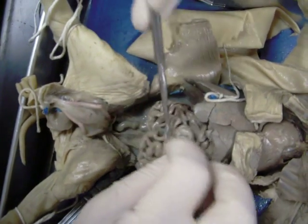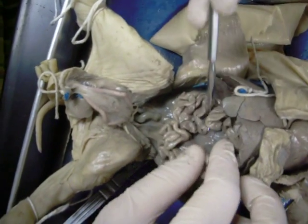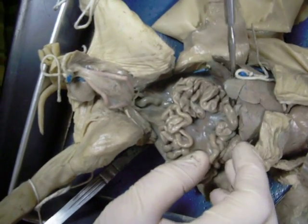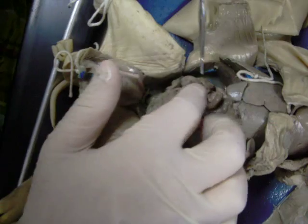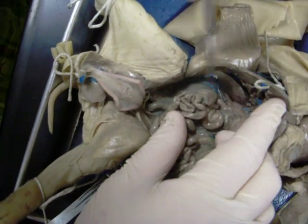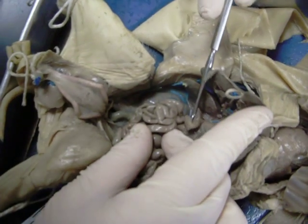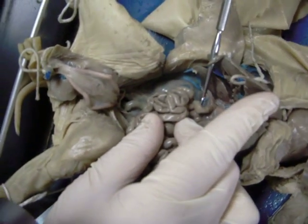This spaghetti-looking stuff is the small intestine, with the mesenteries found here. Now if we work our way earlier in the digestive tract, the first part of the small intestine is known as the duodenum — and that's it right here, I'm hooking a piece of it.